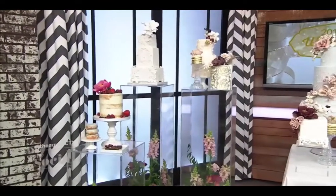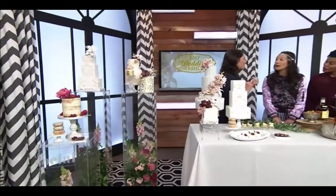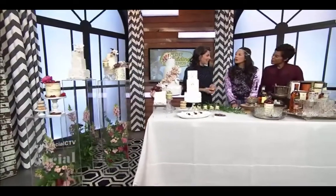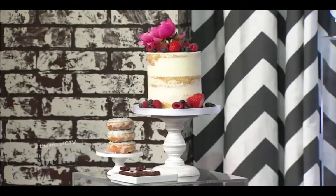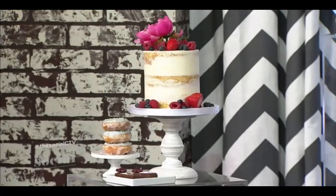We're also seeing translucent cakes. We've seen the naked cakes where it's just cake with stuff on top. Translucent cakes have a bit of icing — it's a hint of the cake underneath, a bit of a play on the naked cake. So it's kind of like a window where you've rubbed some of the fog off, but not all of it. It's beautiful.